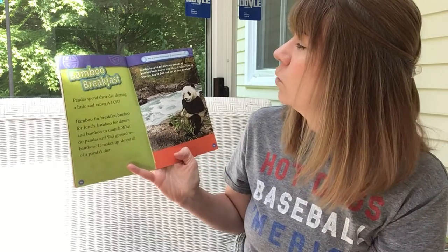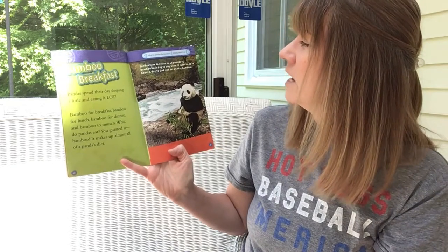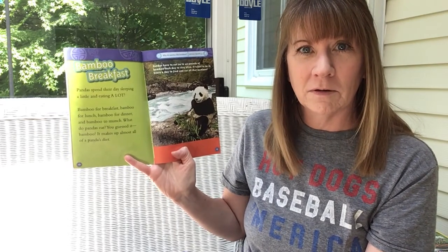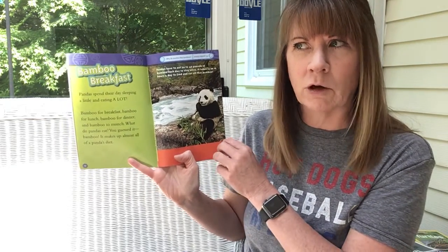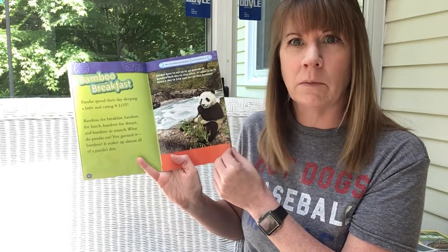Pandas have to eat 20 to 40 pounds of bamboo each day just to stay alive. It takes 10 to 16 hours a day to find and eat all that bamboo. I wonder if bamboo is a quick-growing plant, because if pandas are eating that much of it, how does bamboo survive?